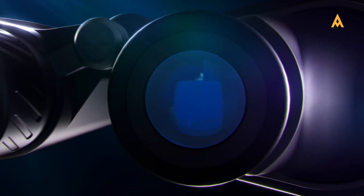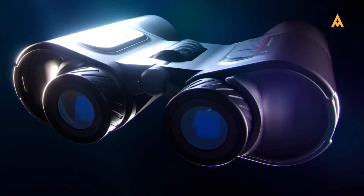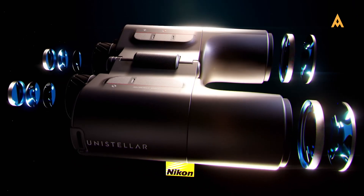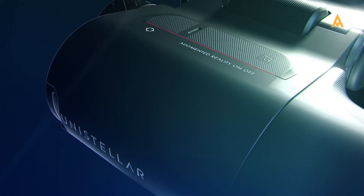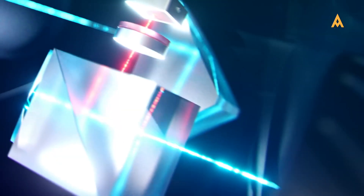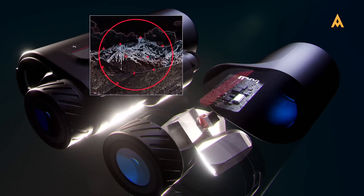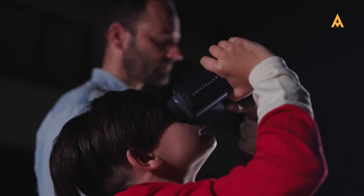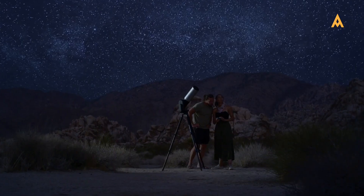The upcoming InVision Smart Binoculars will feature a guided navigation mode, enhancing night-sky exploration and scouting capabilities. This innovative technology aims to simplify navigation, offering a seamless experience in identifying celestial objects. While still untested, the InVision represents a promising addition to the smart telescope market, expanding options for astronomy enthusiasts and providing a unique way to engage with the night sky.